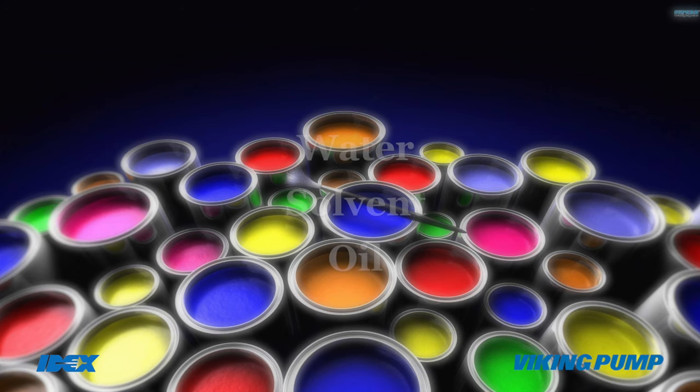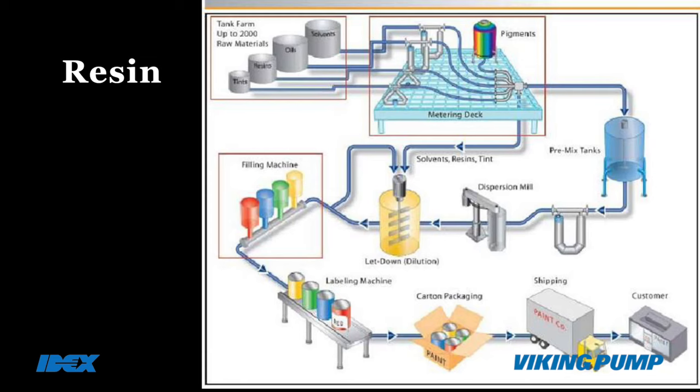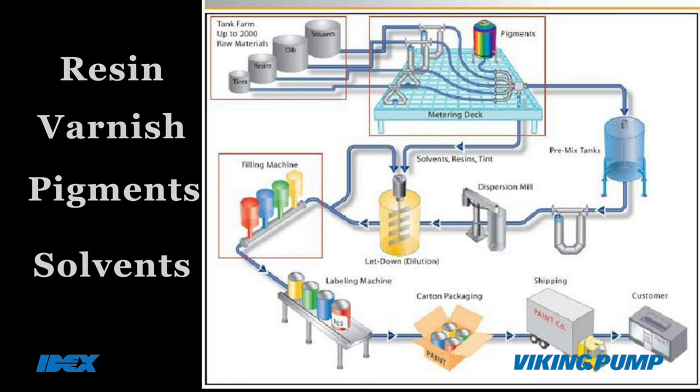Paints and coatings: Viking pump is used in water-based, solvent-based and oil-based paints manufacturing, where it is used for handling resin, varnish, pigments and solvents, feeding to pre-mixer and packaging of final paint products.